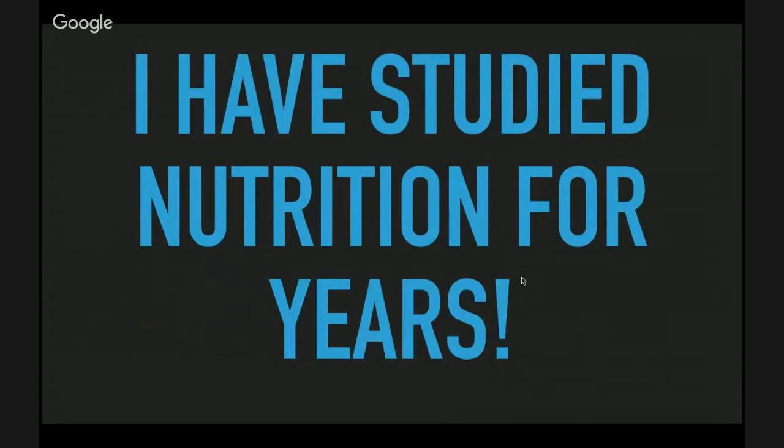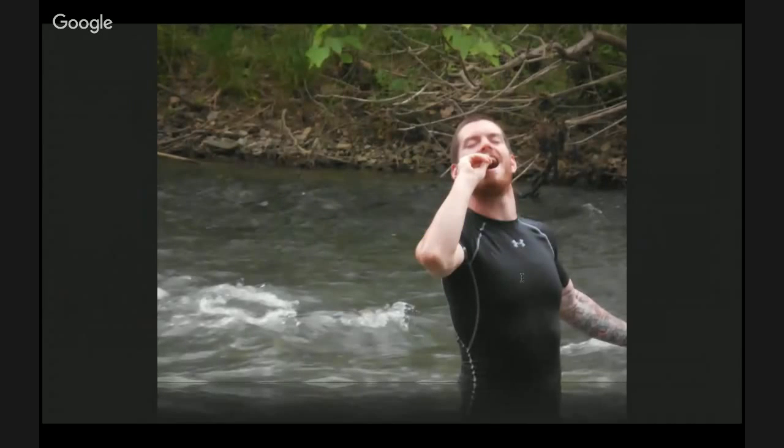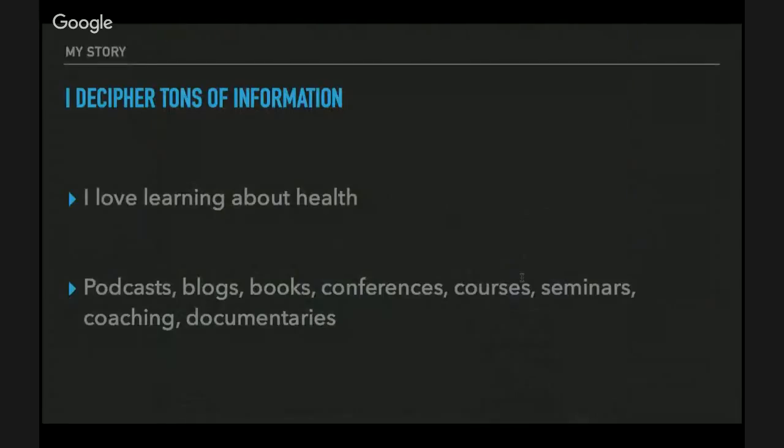I have studied nutrition for years to truly be able to dissect everything I've learned. What I do is decipher tons of information — I love learning about health, nutrition, fitness, and alternative health. I get information from podcasts, blogs, books, conferences, online courses, seminars, coaching, and documentaries. If something new comes out, I've got to read it, watch it, get my hands on it.